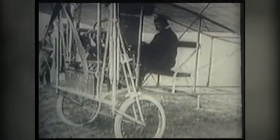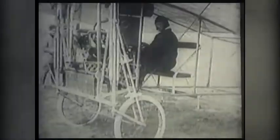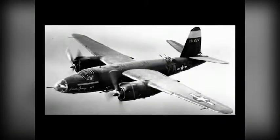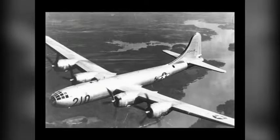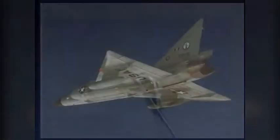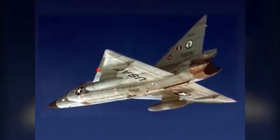Tracing its roots to April of 1908, the unit has served as an observational squadron, flying such aircraft as the Curtis JN-4 Jennys, then transitioning to a bombardment unit, flying the B-26 and later the B-29 Superfortress. Continuing as an air defense fighter unit, entering the jet age with the F-94B Starfire, the F-86 Sabre jet, and ending with the Convair F-102 Delta Dagger.